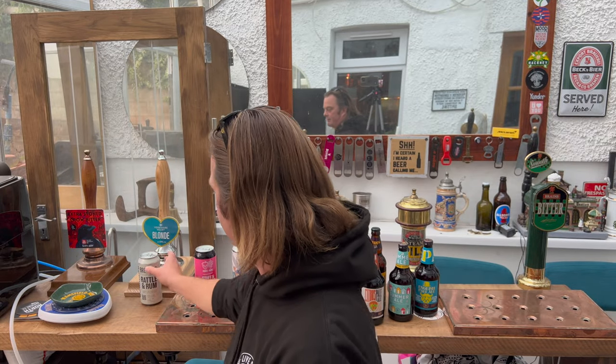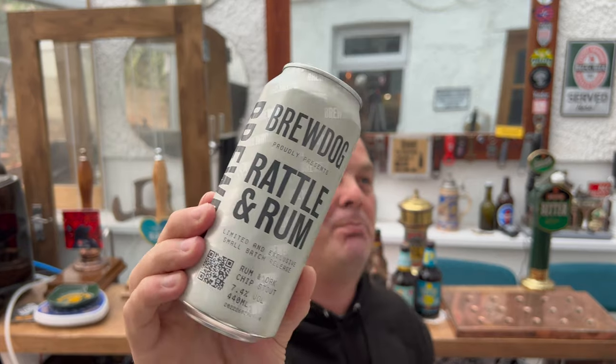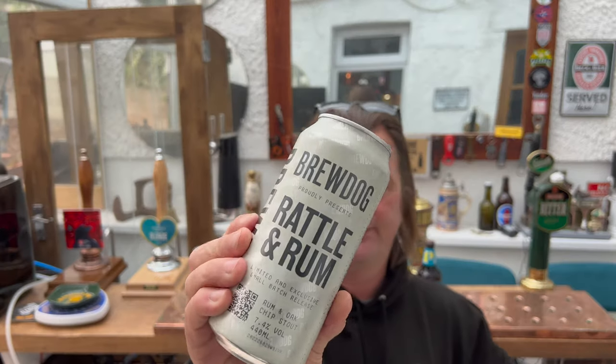Last but not least, this will be coming to the channel very soon — I've heard really good things about this. This is Brewdog Proudly Presents Rattle and Rum, a limited and exclusive small batch release rum and oak chip stout, 7.4% ABV, 440ml can, with support from Hops and Barley. I haven't had a Brewdog beer in months — the last one I reviewed was that Candy Kittens can which I poured down the sink. Apparently this is very good though. I have had a rum-finished Brewdog beer before which was tremendous — I called it one of the best Brewdog beers ever produced, so let's hope this follows on.